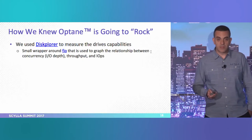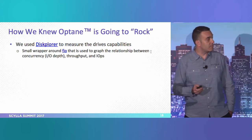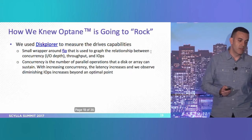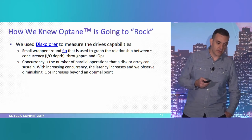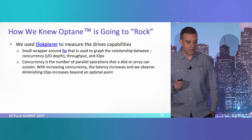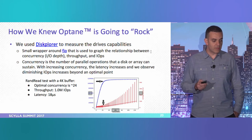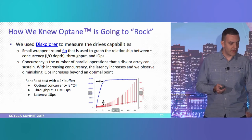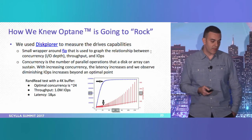How we knew Optane was going to rock — we used Discplorer, mentioned in several earlier lectures, to measure disk capabilities. Discplorer is a small wrapper around FIO that graphs the relationship between concurrency, throughput and IOPS. The concurrency is the number of parallel operations you can push to the disk. While increasing concurrency, the latency increases. We want to find the sweet spot — the 'knee' — where pushing more IOPS causes latency to go up without getting much more throughput. Here, in a random read test with a 4K buffer, we got one million throughput and a latency of 18 microseconds.